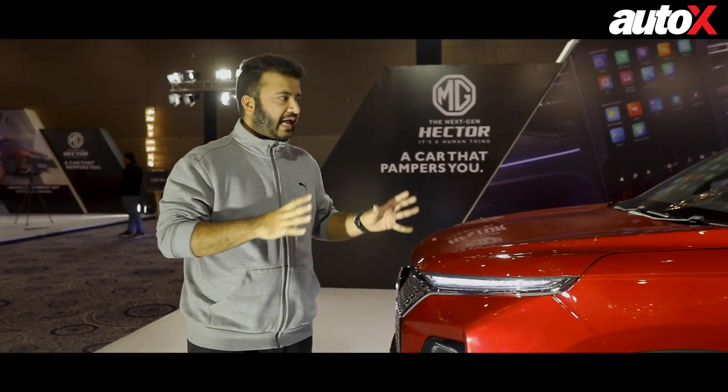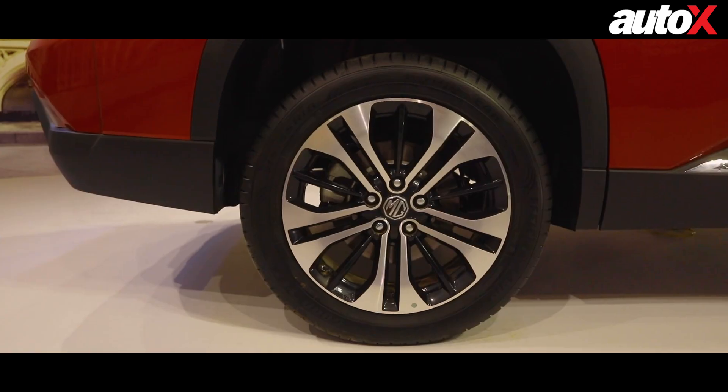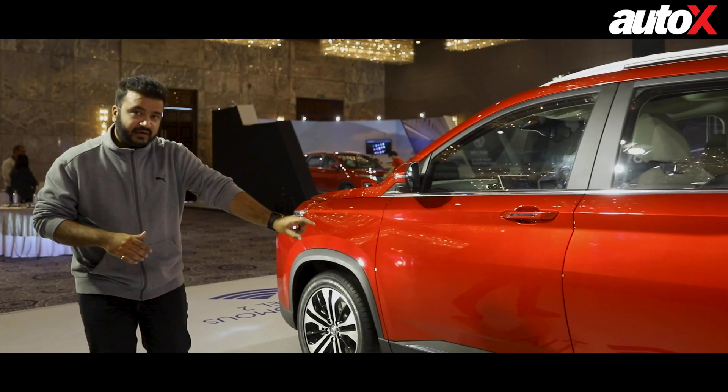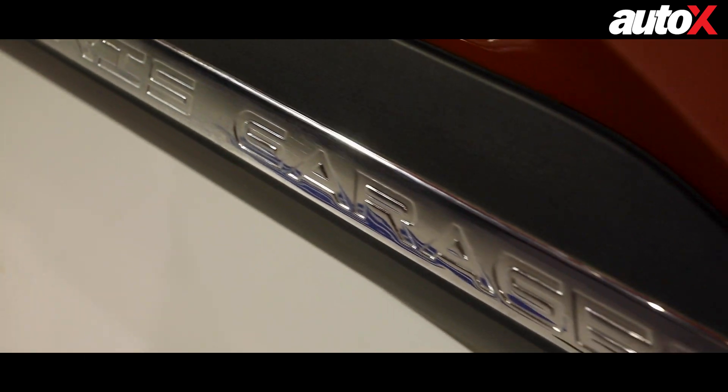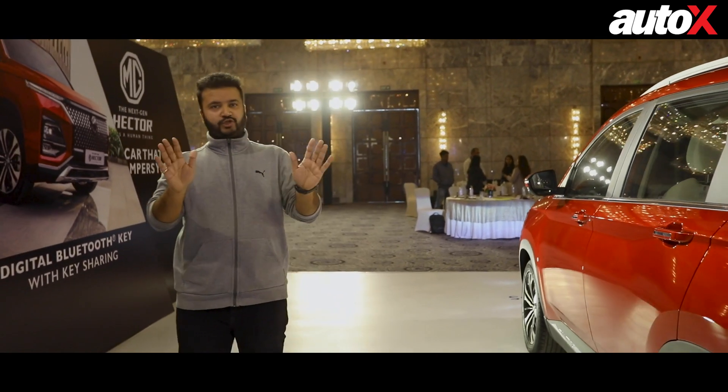If the biggest change was at the front, at the side, unfortunately, there are no changes. Ranging from the alloy wheels — even their size, 18-inch — to the chrome bit running through the side on the doors, and the overall silhouette, that is exactly the same as the current car. So no change over there.